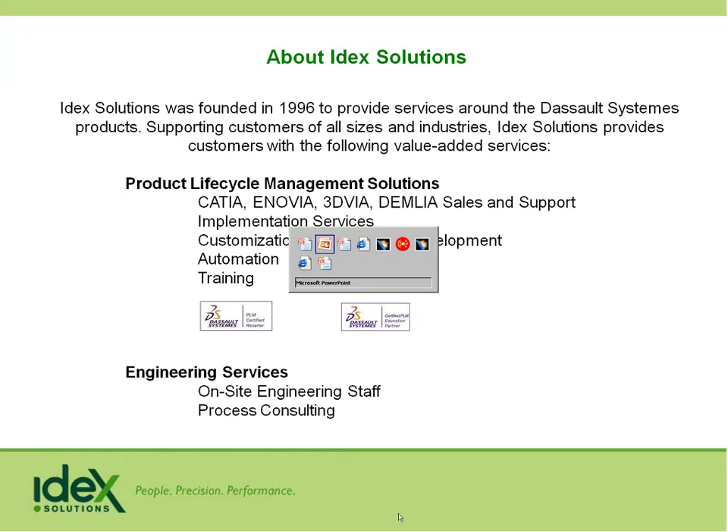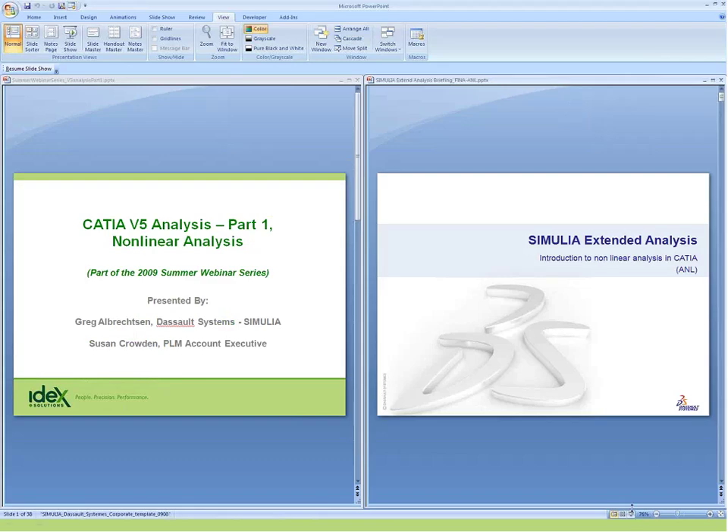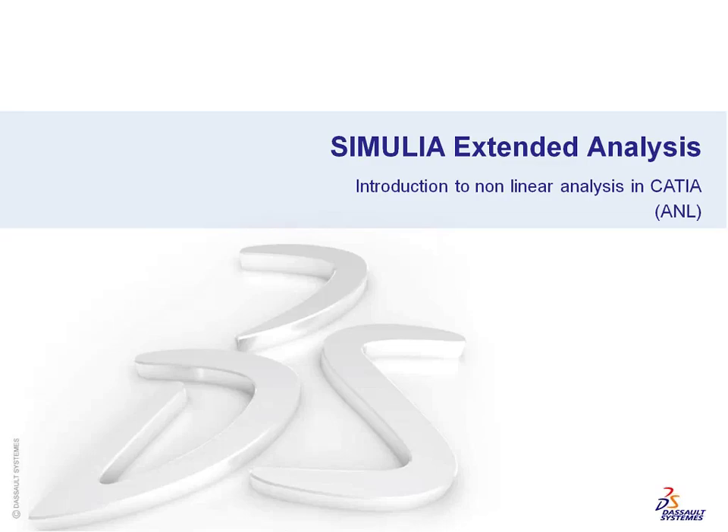Thanks, hi everybody. My name is Greg Albrechtson and I work for Dassault Systems. I primarily focus in the Simulia brand of products. There's a little bit of confusion out there in industry — who is Simulia, what is CATIA, what's the difference? I'll explain that as I go through in a couple of slides.